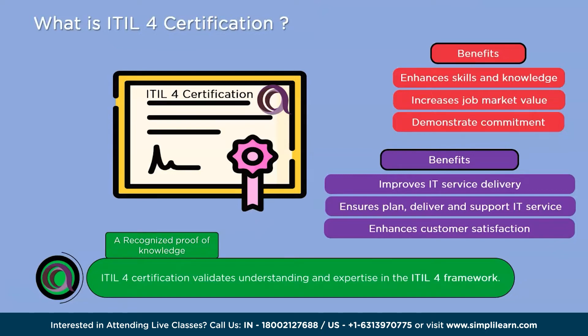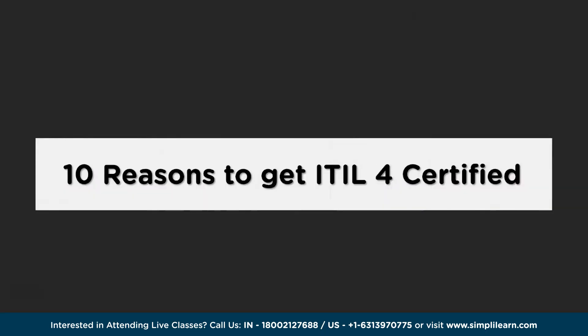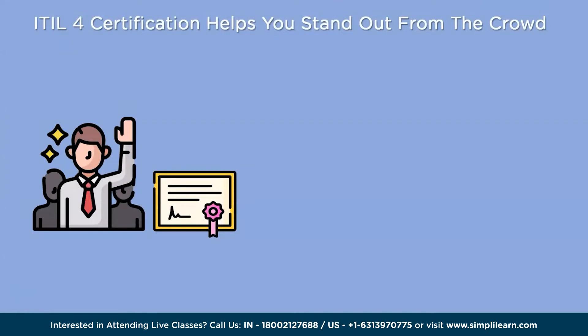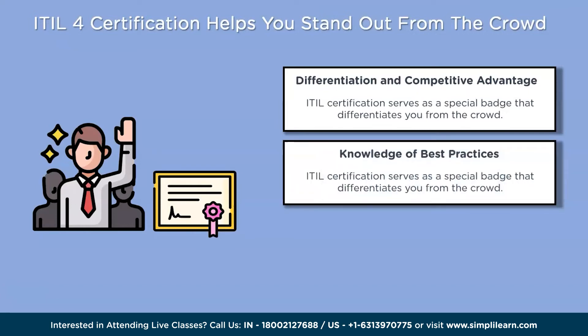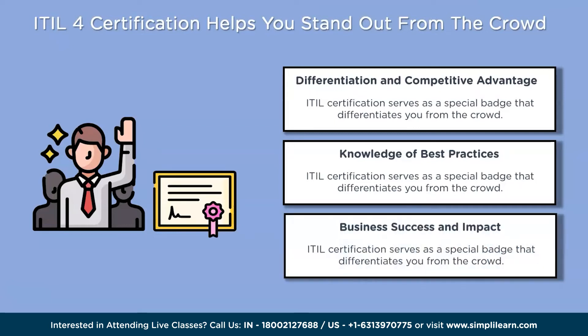The first of the 10 reasons to get ITIL 4 certified is that ITIL certification helps you stand out from the crowd. It's like a special badge that sets you apart, showing you have a deep understanding of how to manage IT services effectively. You've learned the best practices and guidelines many organizations use to make their IT services work smoothly. Employers recognize this value and are more likely to choose someone who holds the certification.